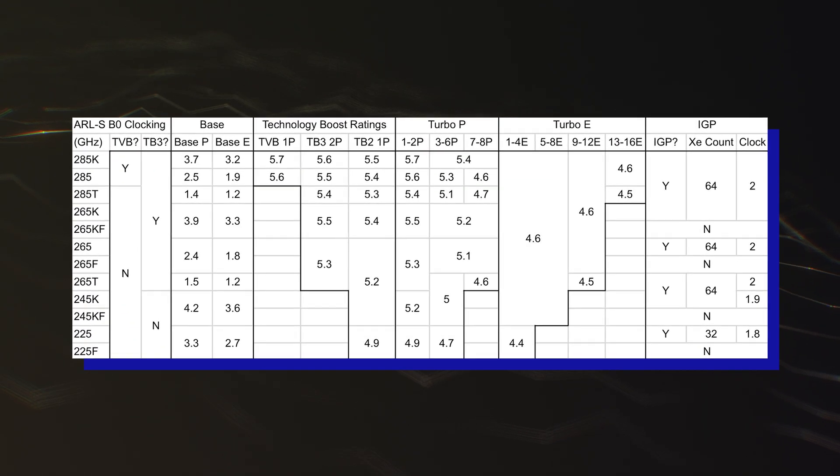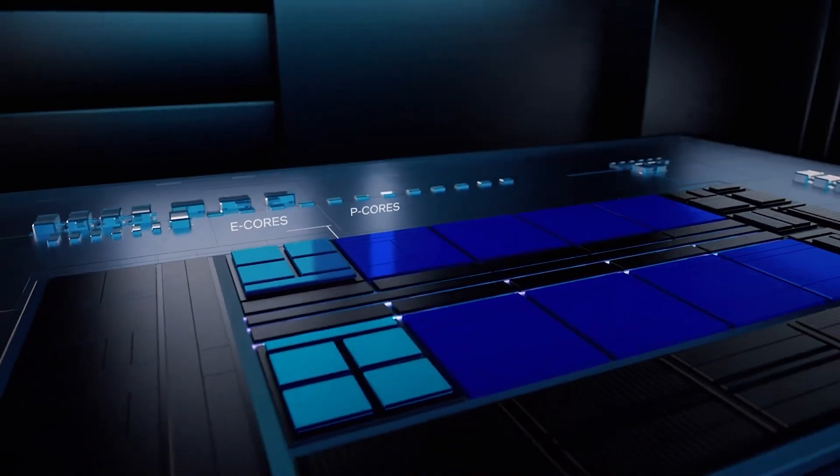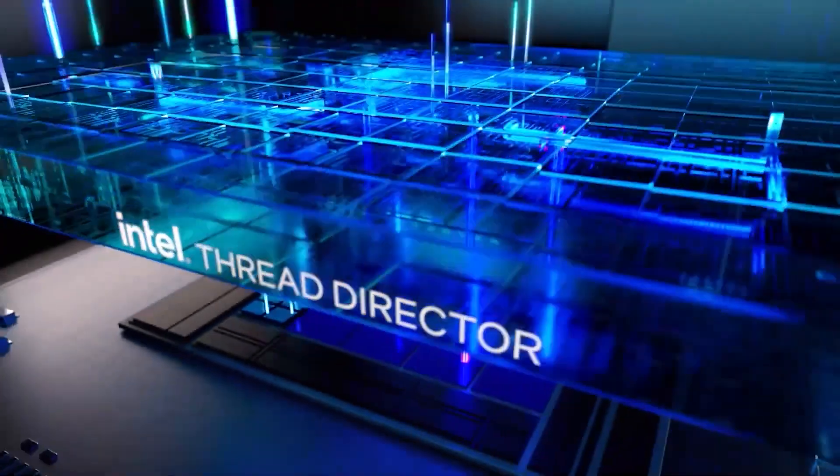Jay Keen has also revealed the clocks for several Core Ultra 200 SKUs. Recent reports also stated that Arrow Lake S CPUs won't feature any instability issues like the ones several users are facing with 14th and 13th gen chips.